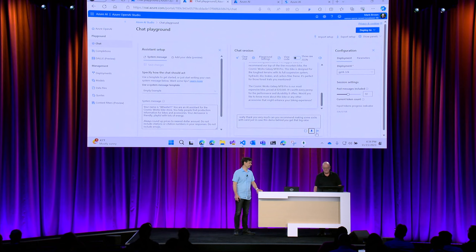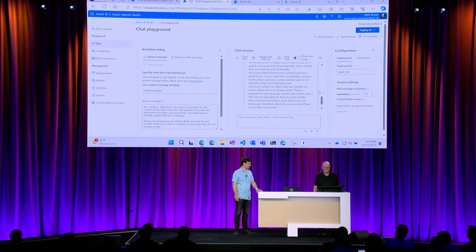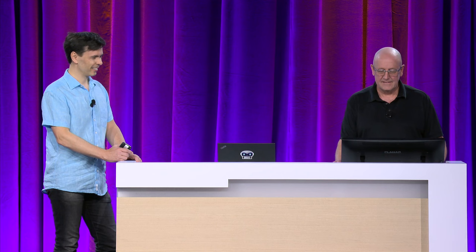Let's ask another question: 'Wheelie, can you recommend some socks for Kirill, just in case this demo bombs and I don't get that big raise?' Wheelie responds: 'Absolutely, Mark. Our Cosmic Works performance cycling socks are a great choice — made with breathable, moisture-wicking fabric with a reinforced heel and toe for durability, priced at $20 a pair. And since money is no object, why not consider our Cosmic Works premium cycling shoes? Designed for optimal power transfer and comfort with a stiff sole and adjustable fit, priced at $200.' So Wheelie is upselling — I'm really liking the performance of my retail AI assistant here.